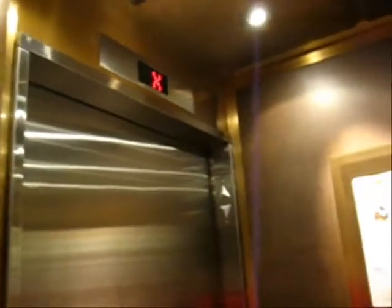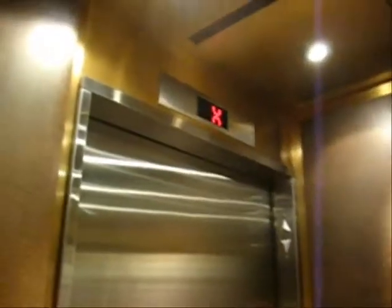And I believe this is probably an Otis elevator. I'm not sure about that, but if you know what it is, let me know.